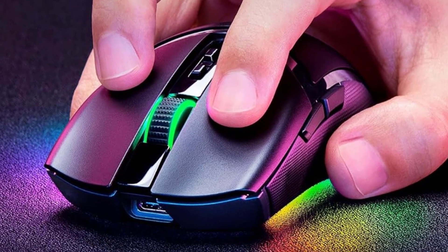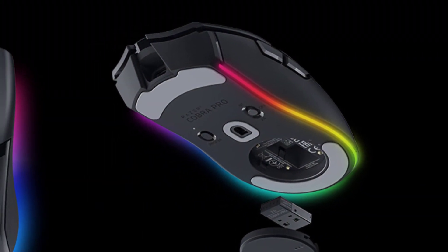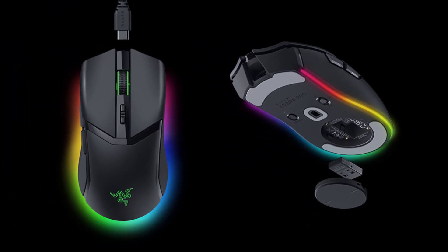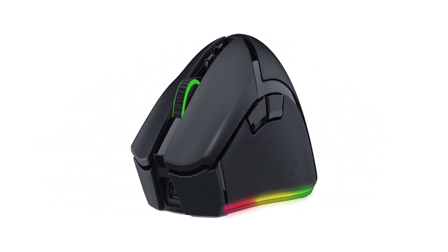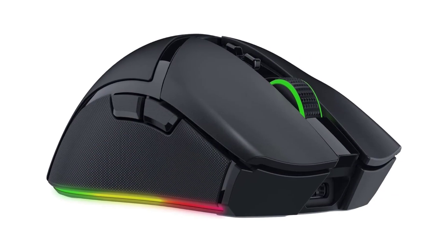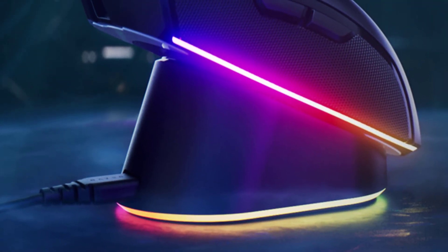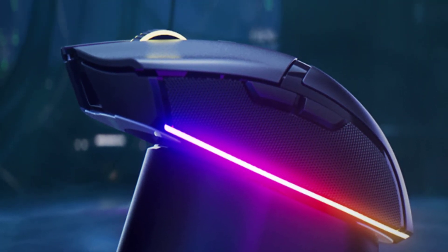The mouse doesn't have nearly as many buttons to program as the Basilisk or G502, nor does it have a hyper-scroll tilt wheel, but the Razer Cobra Pro offers enough features for most users to feel covered. Eight total buttons plus its buttery smooth tracking make it a quality choice that will serve well in shooters, fantasy RPGs, and more. It also delivers exceptional battery life, with nearly double the battery expectancy of the Basilisk V3 Pro.